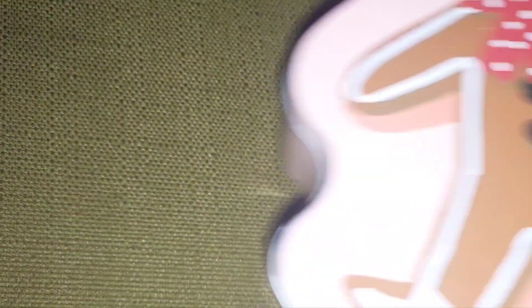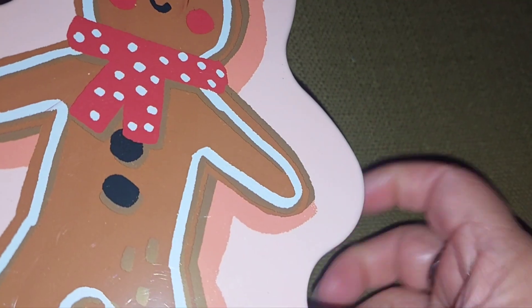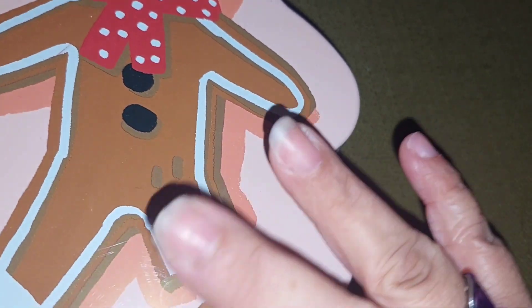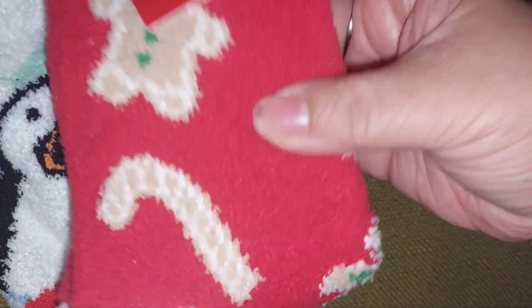I'm not going to show the snacks — pretzels, granola bars — or the toilet paper, shampoo, and deodorant. I got this cute little gingerbread tin, and I'm going to store my Christmas beads in here. I got some fuzzy socks — these are going to be for Geo's stocking, and the gingerbread ones are going to be from me.